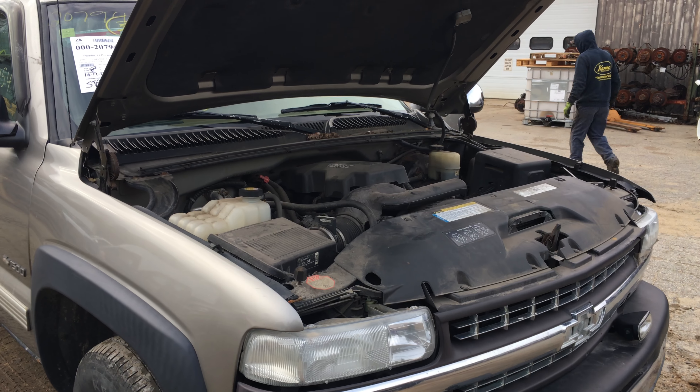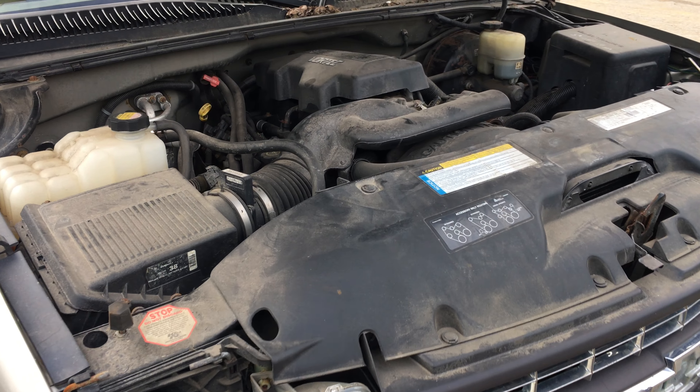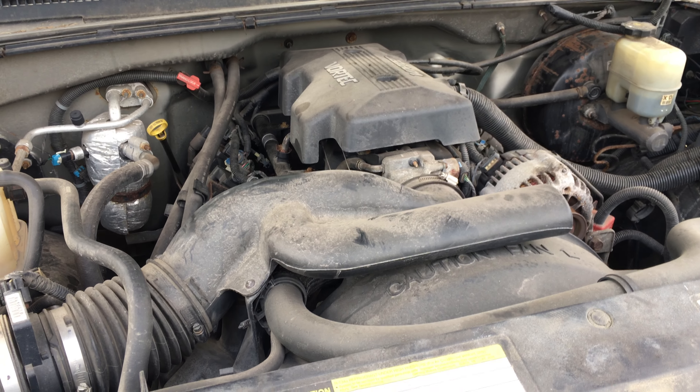Hey and welcome to Just Chevy Trucks. Today we're taking a look at a 1999 Silverado half ton with the LM7 5.3.